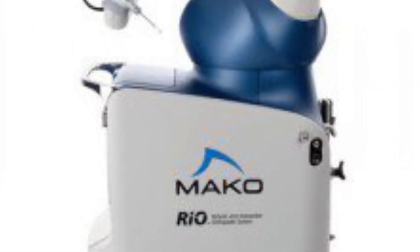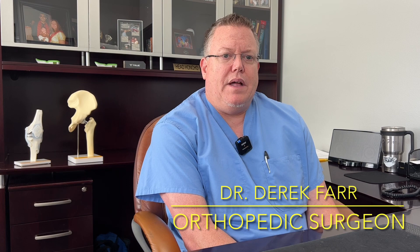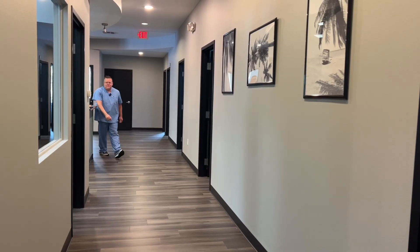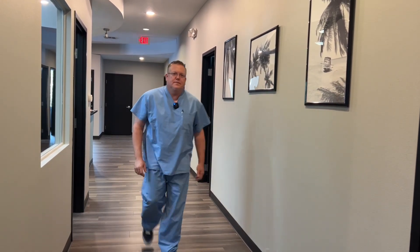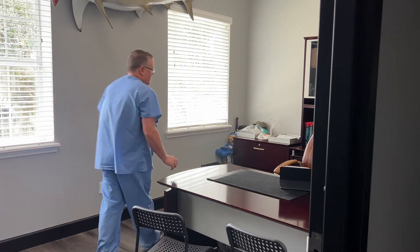The MAKO is a tool for precision. It's been around since 2006, 2007. We've been using it in Ocala since around 2009, 2010. I was the first surgeon to utilize this technology in Central Florida, the first surgeon in Marion County. We've done more of these procedures than anywhere else in the world.